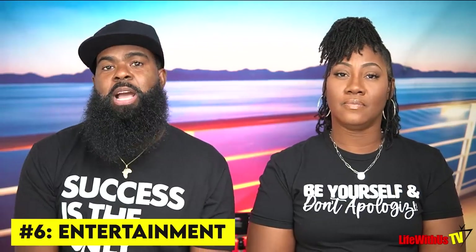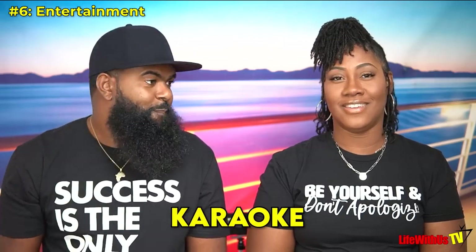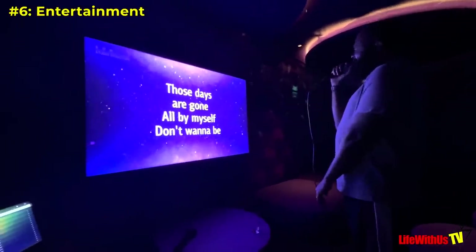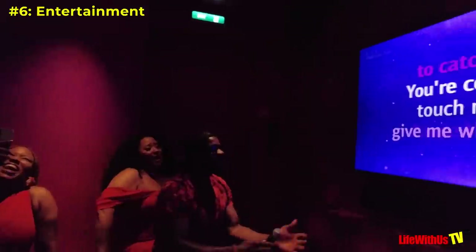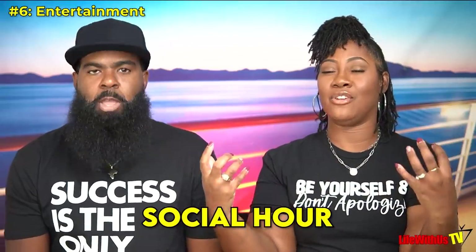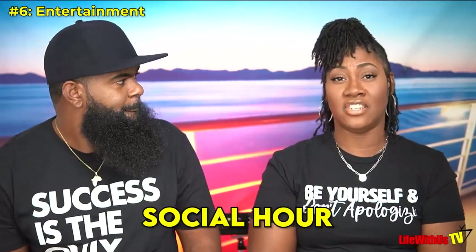Tip number six: here is some entertainment we recommend. First, karaoke — karaoke is insane. On our last cruise we did karaoke just the two of us; it was an epic fail but epic fun. Then we met Jules, Denise, and another couple, went back in and it went to a whole other level. They also have a social hour where the entire ship can join in on the karaoke. We had private sessions and it's included — people always ask that question, yes it's included.